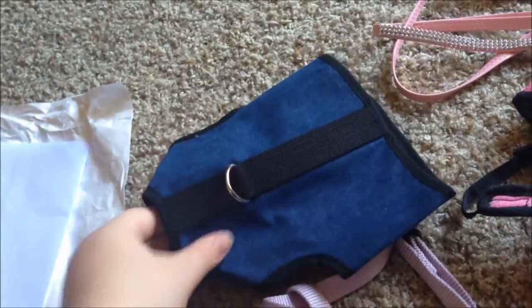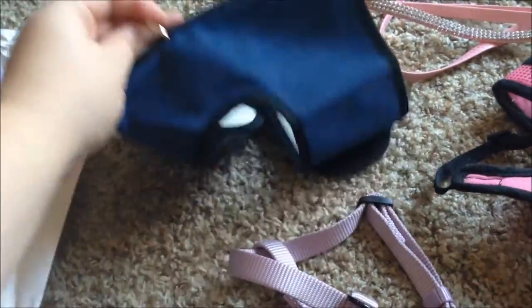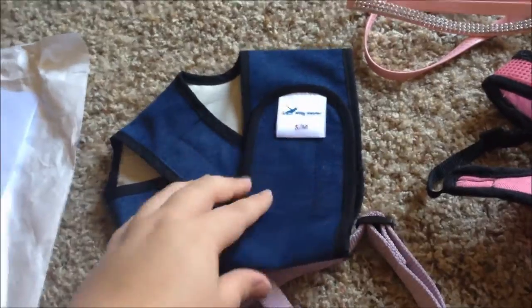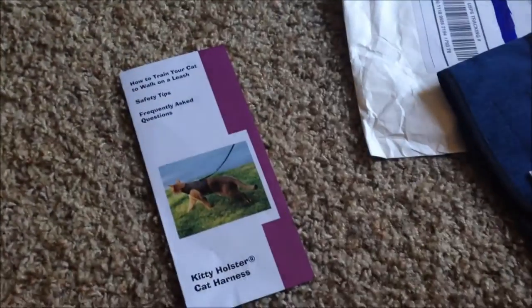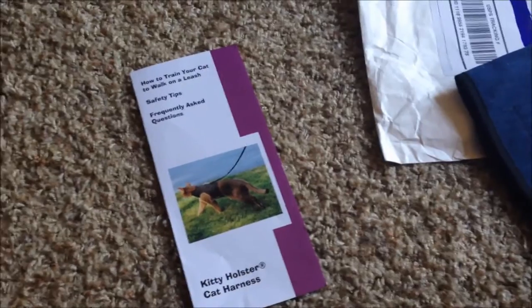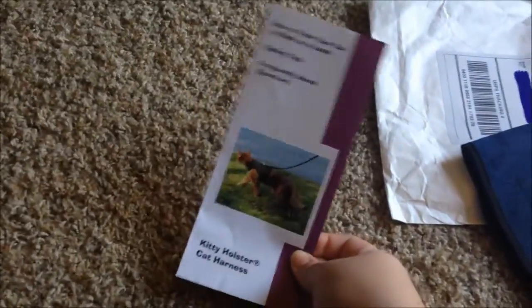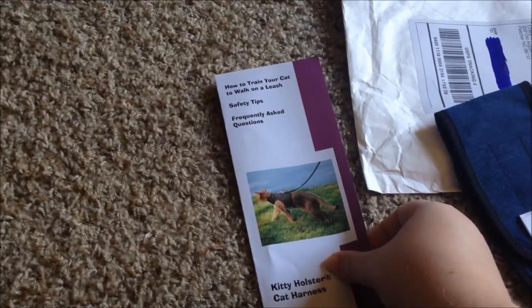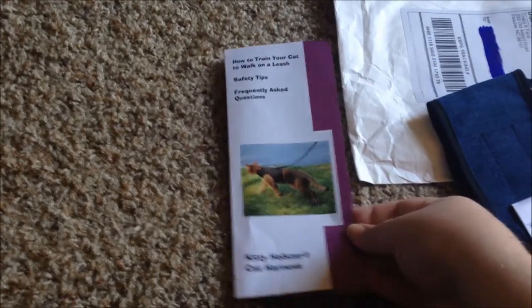It's supposed to fit both Candy and Frisco based on the size measurements on their website. I did measure the cats and they fell under size small-medium. It came with three items: the Kitty Holster itself, the receipt — I bought it online from their website, it costs $24.99 — and a little booklet that gives you tips on how to train your cat to walk on a leash, safety tips, and frequently asked questions.